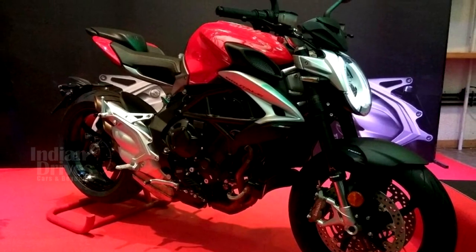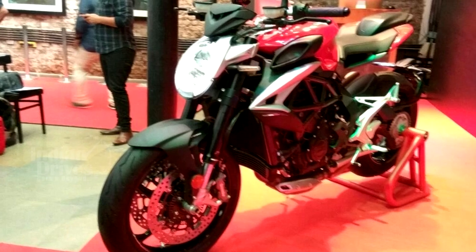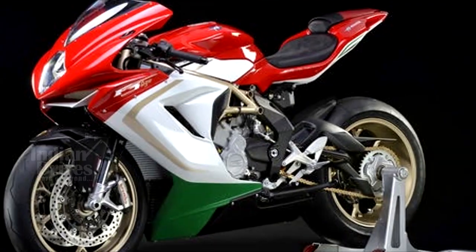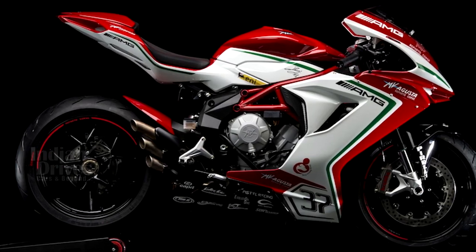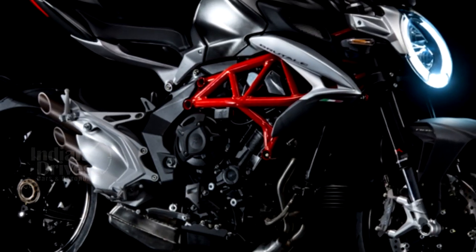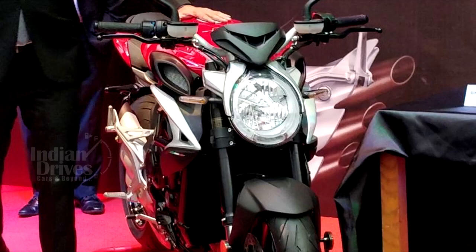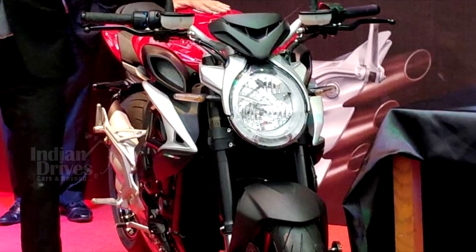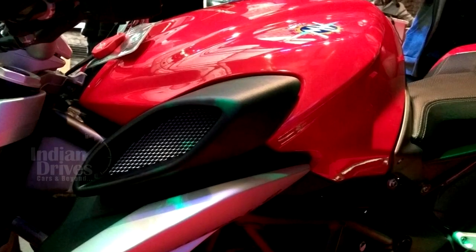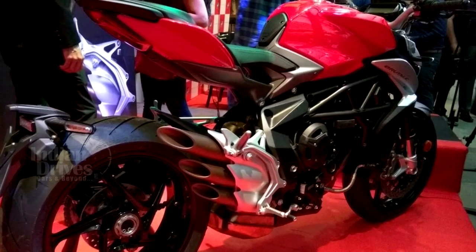MV Agusta has launched its Brutale 800 at a showroom price of Rs 15.59 lakh, making it the most affordable offering from the exotic Italian bike maker. The Brutale 800 sits below the existing F3 800 middleweight supersport, which costs nearly Rs 1.5 lakh more. Based on a revised platform, the new model gets a sharp design reflecting the agility of the bike. The Brutale 800 is built on a steel trellis structure with a bolted cast aluminium rear frame, and the minimalistic styling comes with a well-sculpted fuel tank and several sleek panels. The bike also features MV Agusta's signature 3-pipe exhaust.